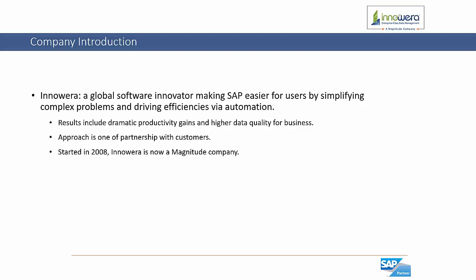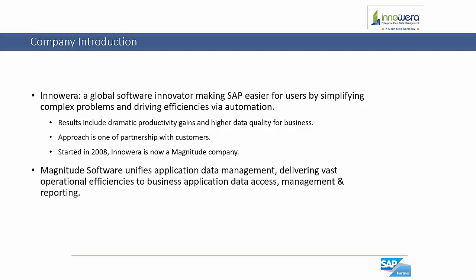InnoWera was started in 2008 and as of this year InnoWera is now a Magnitude company. Magnitude software unifies application data management, delivering vast operational efficiencies to business application data access, management, and reporting.